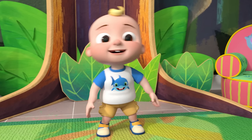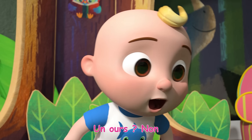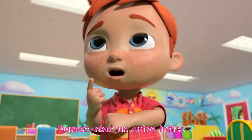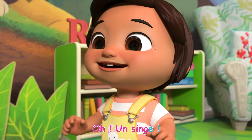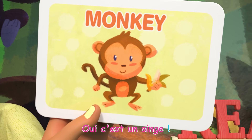Un maître! Un paresseux! Un maître! C'est un singe!